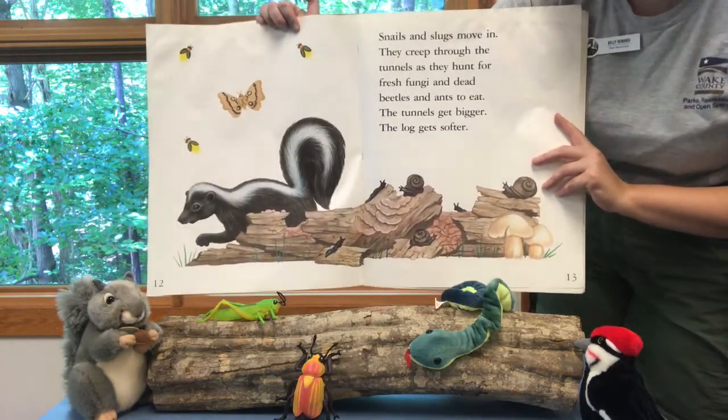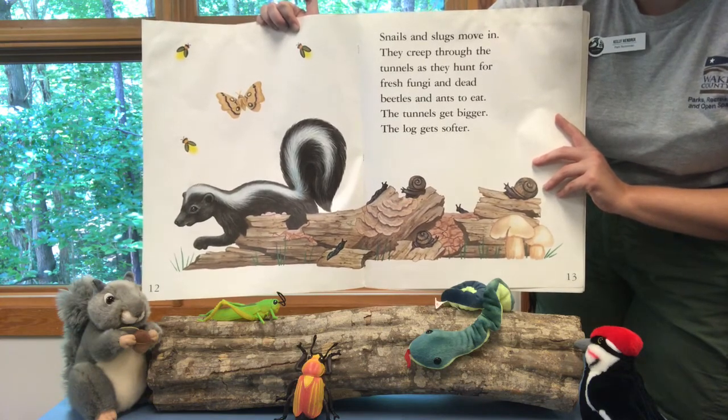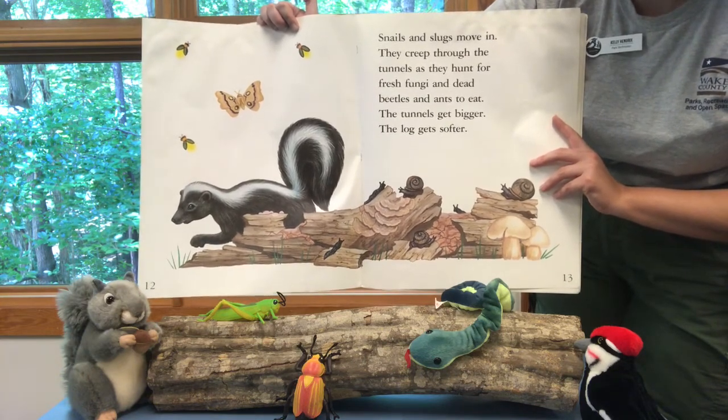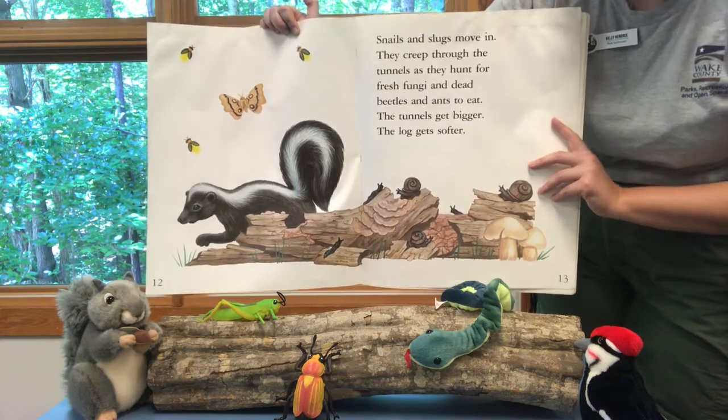Snails and slugs move in. They creep through the tunnels as they hunt for fresh fungi and dead beetles and ants to eat. The tunnels get bigger. The log gets softer.